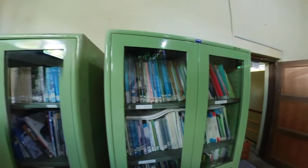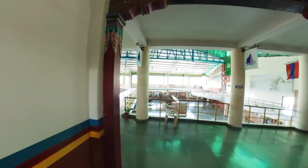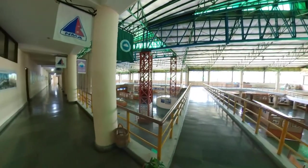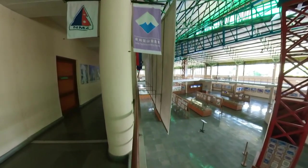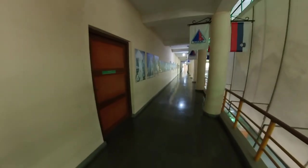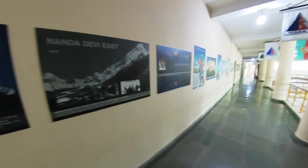You can see every book they have collected here. Now we'll go further inside. This museum contains three main exhibition halls: the Hall of Great Himalayas, the Hall of Fame, and the Hall of World Mountains. On this side is the Himalayas section.